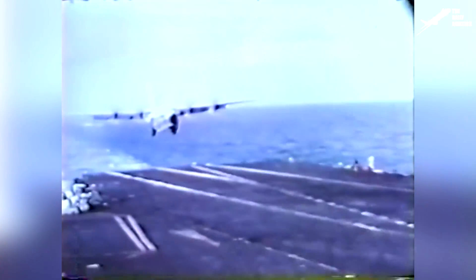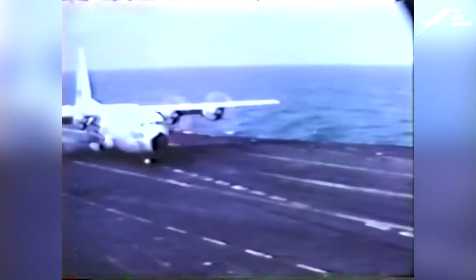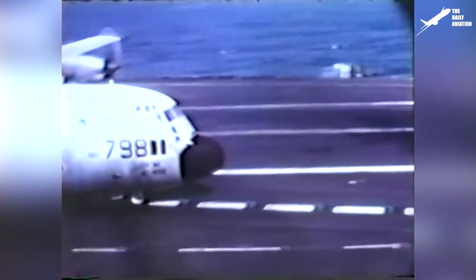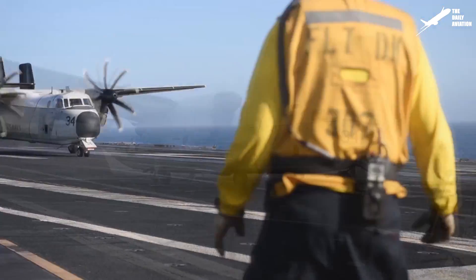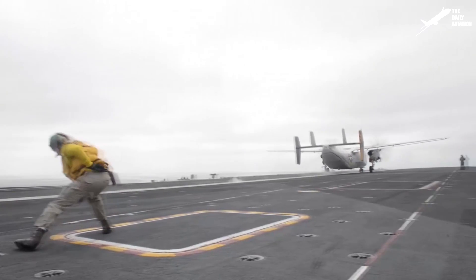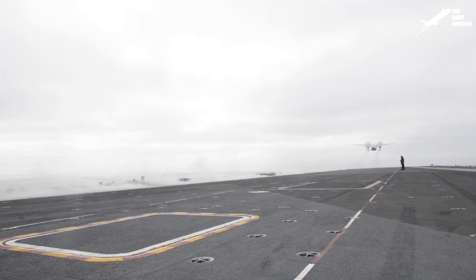On October 30, 1963, a KC-130 achieved the historical record for the heaviest aircraft to have ever landed and taken off on an aircraft carrier. Piloted by Lt. James H. Flatley, the aircraft managed to make 21 landings and takeoffs. The tests performed on the USS Forrestal had to specify whether the C-130 was capable of operating on an aircraft carrier. Although the tests were a success, the U.S. Navy decided to commission the smaller Grumman C-2 Greyhound transport aircraft instead, as operations with the C-130 were considered too risky.